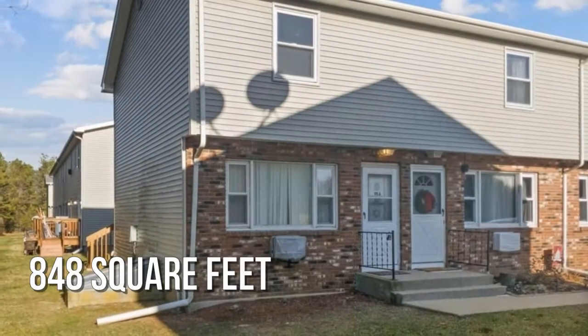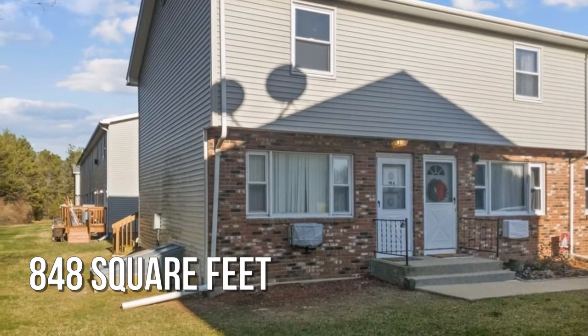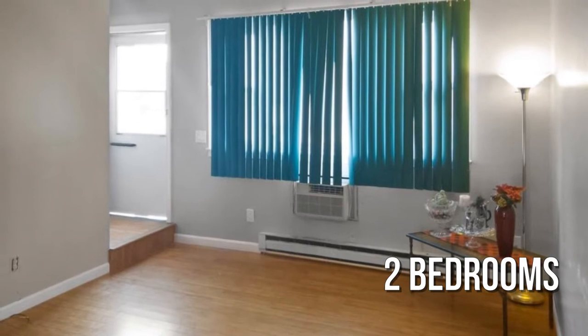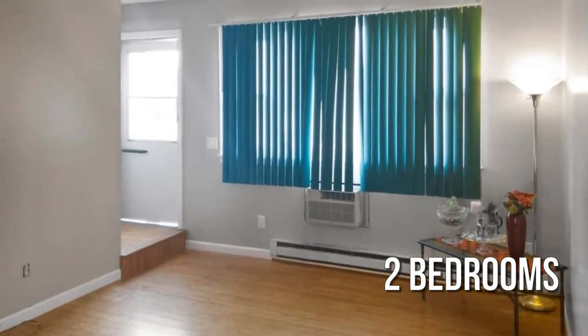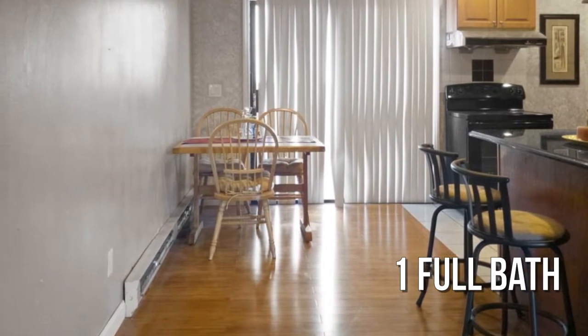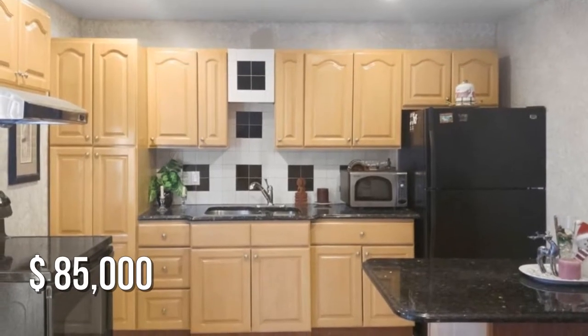This cozy property offers over 800 square feet of living space, featuring two bedrooms with one full bathroom. This property is currently listed for under $90,000.